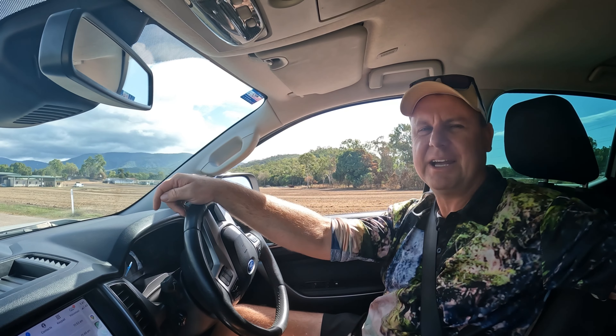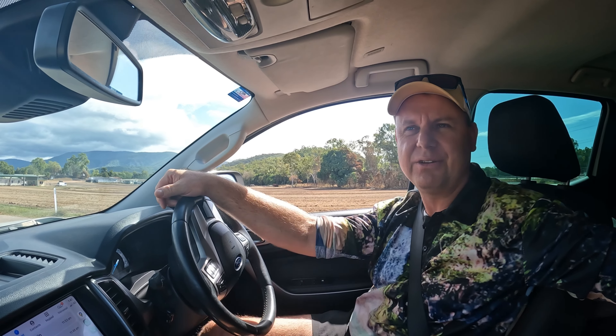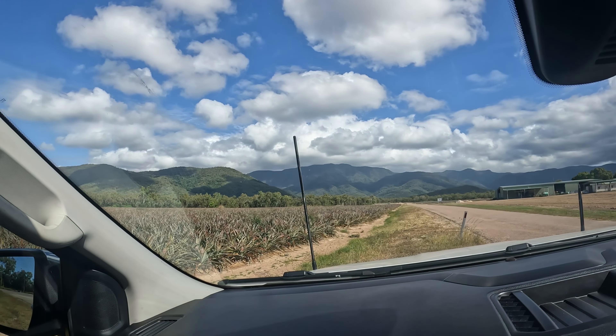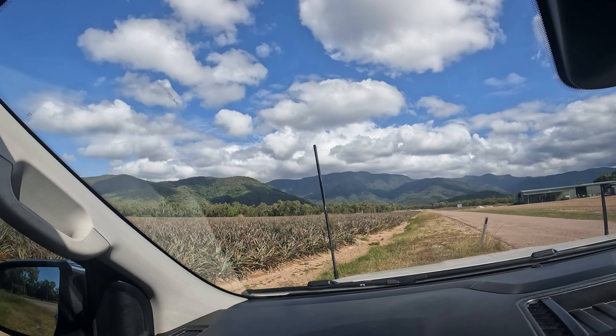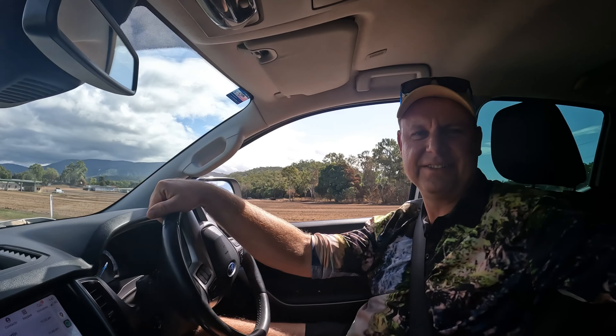We're about to take on the big one — Mount Halifax. It's been on the list for a while. It's just up near Islandstone, north of Townsville. Check it out — what a beast! A thousand meters. Hopefully it's not in the clouds when we get up there. It's got the clouds today but when we hit it tomorrow it's gonna be beautiful.